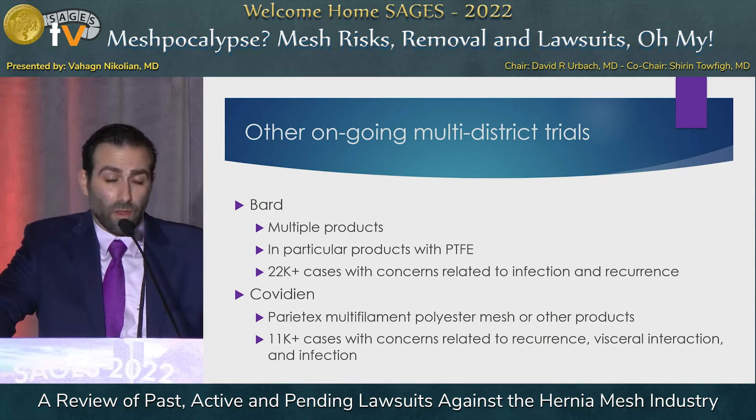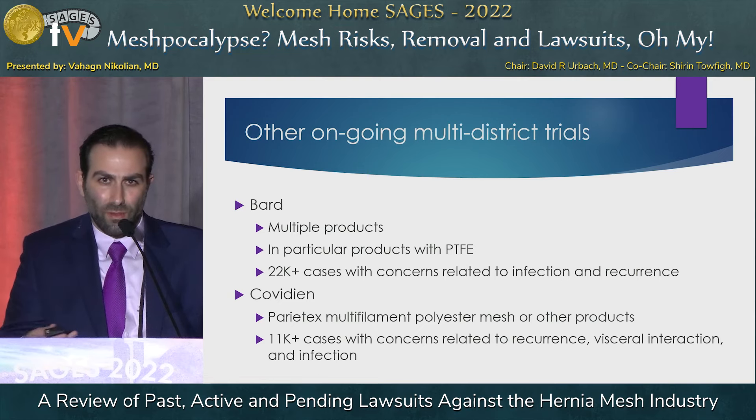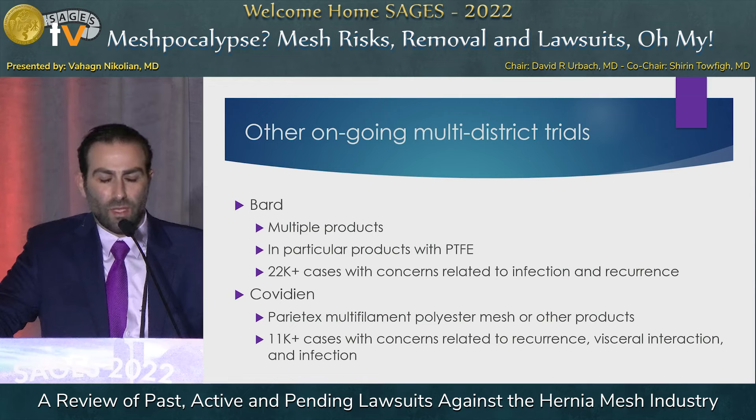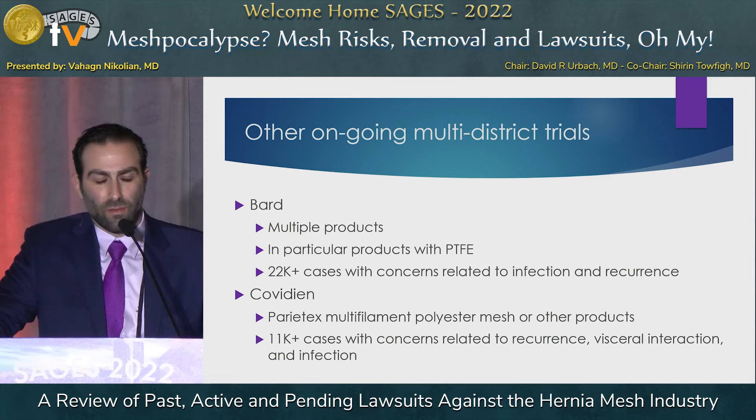There are other ongoing trials as well. BARD has multiple products under investigation, in particular products with PTFE — 22,000 cases with concerns related to infection and recurrence rates. Covidien's parietex multifilament is one of the few non-polypropylene-based meshes under scrutiny; the porosity of the multifilament makes it difficult for macrophages to engulf and control infections, resulting in high rates of infection.